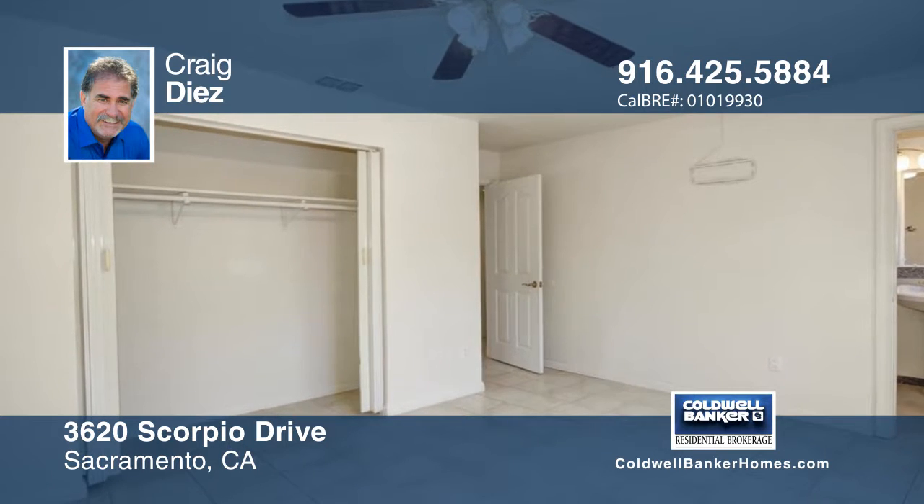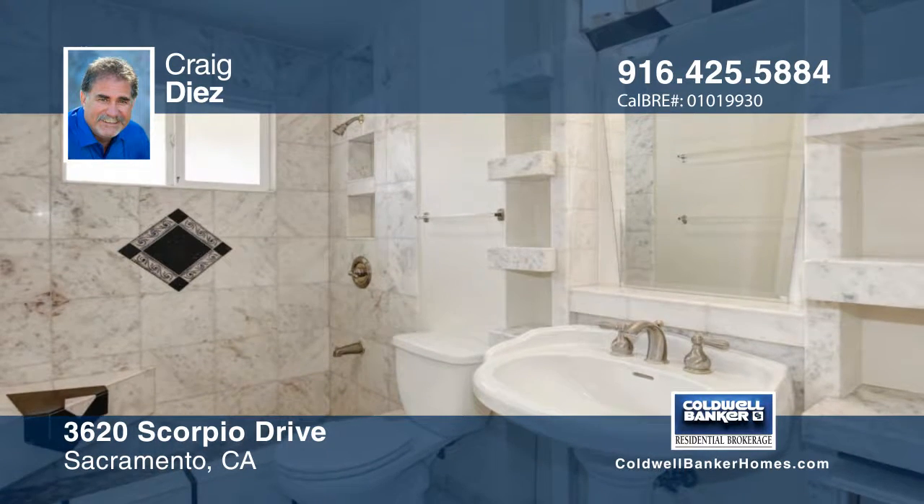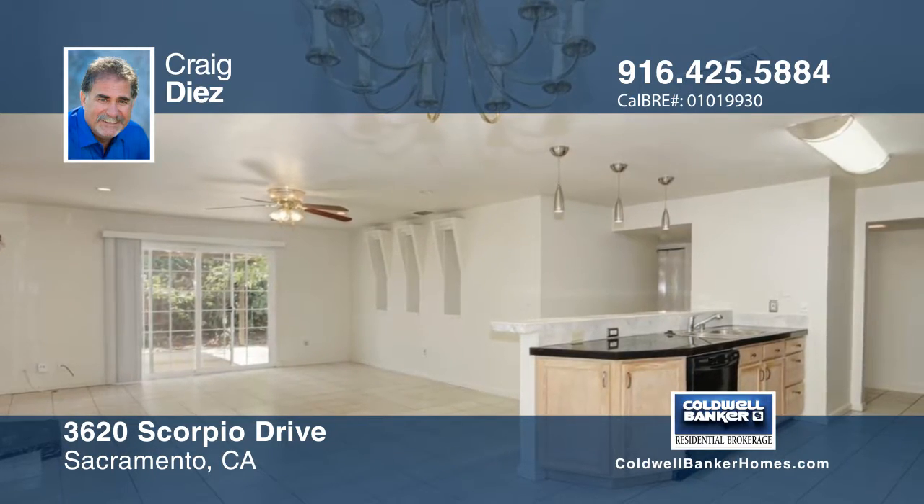Enjoy an open-concept floor plan with an inviting great room leading to the backyard, a newer kitchen, and updated bathrooms with gorgeous custom marble finishes and detailing. This beauty is close to schools and shopping.